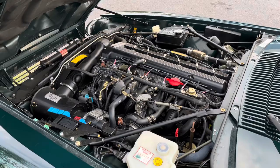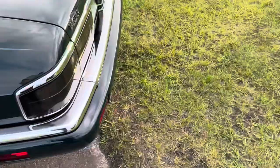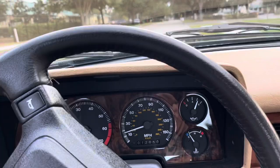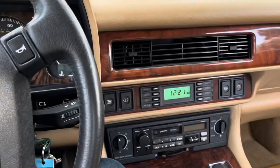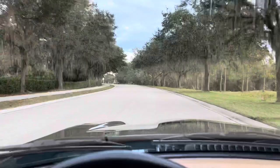All right, gonna go ahead and pop open the hood. Take it for a spin. Let's go ahead and take the Jaguar here for a spin down the block. Super smooth, super nice. Go ahead and get around this turn, open her up a little bit. Very nice.